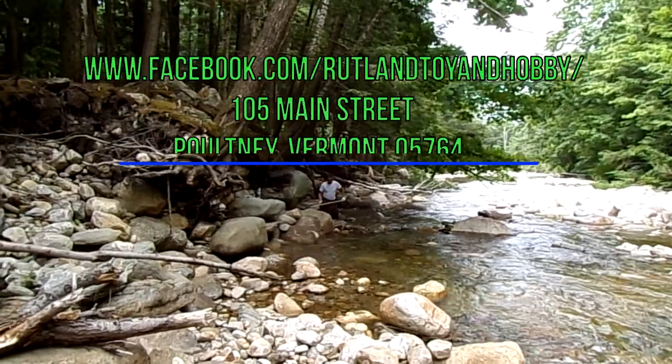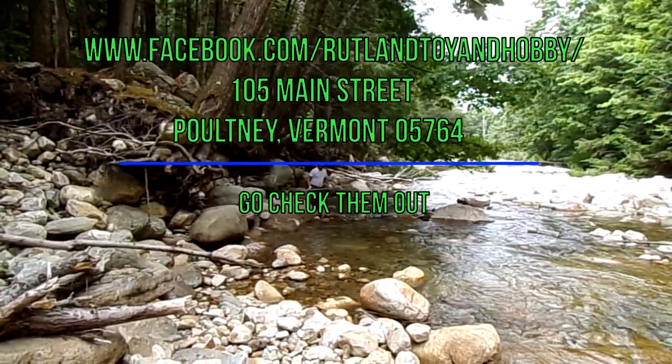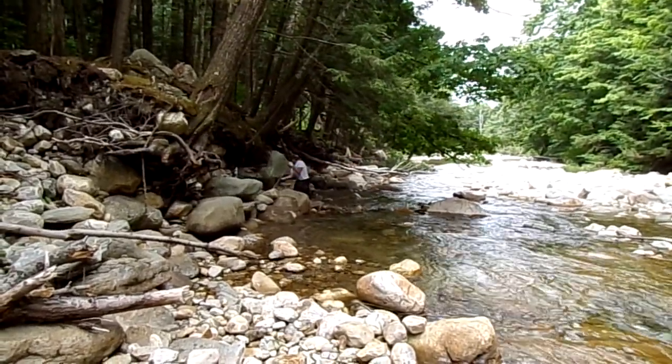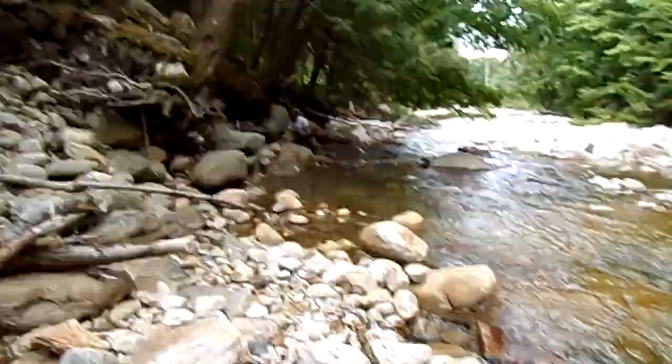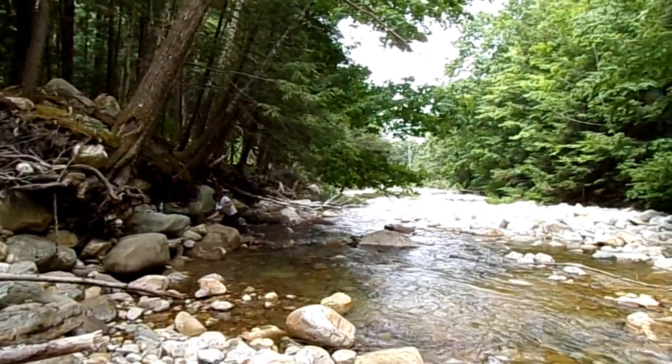I've owned Railroad Toy and Hobby in Pulteney, Vermont. You can check them out on Facebook. He's got a lot of good stuff, like old toys. He's got gold prospecting equipment, the Green Mountain gold traps, pans, you name it. Crevicing tools, a lot of good stuff, collectible items.